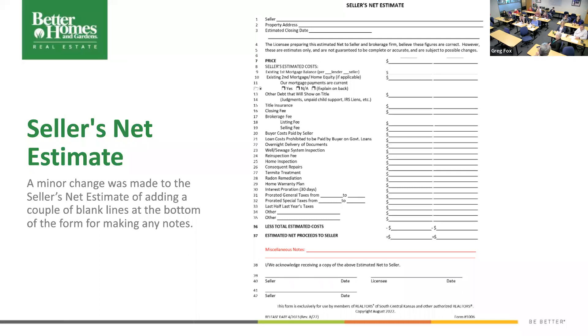Seller's net estimate — again, a real complicated change. We're not going to penalize you if you use the old ones. They added this big red line down here that says 'miscellaneous notes.' Isn't that a complex change? Any questions on what miscellaneous means? I like it — I've had times where I wanted to put in something specific. Every single time I fill one of these out, I write on the side 'does not include any credits,' so having that in there is very helpful. It's just not a very complex change.